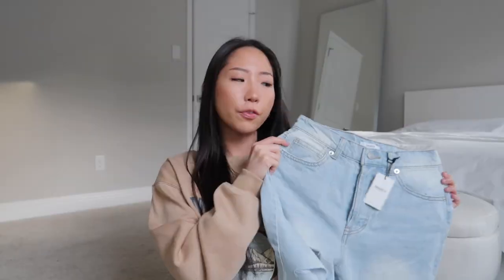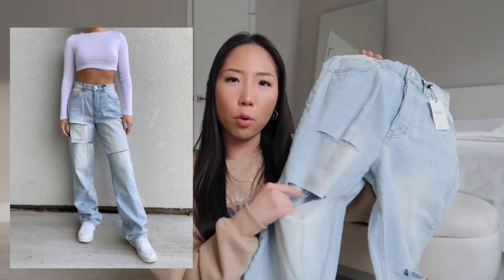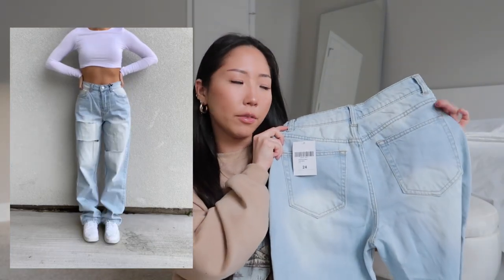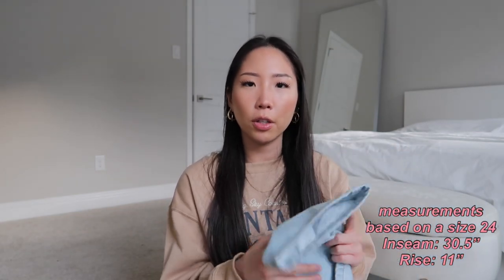I'm going to start the video with the denim I got — I picked up five different pairs. This first one is a light wash jean in a baggier wide leg style, with a little bit of distressing and rips on the leg, kind of like slits rather than big holes. The back pockets are plain. I picked up a size 24, same as all the jeans I got — my size is usually a 23 or 24, and these were just a tiny bit big, so if you're in between sizes go with the smaller one. I'm 5'2 and the length was a little long, so it did scrunch a bit at the bottom.